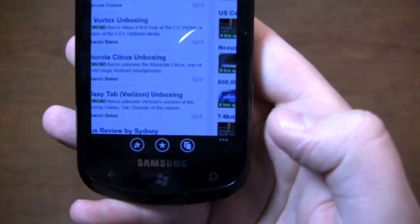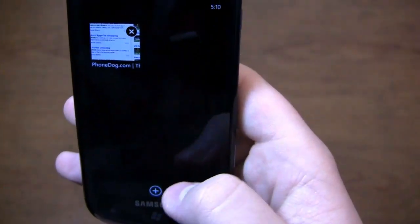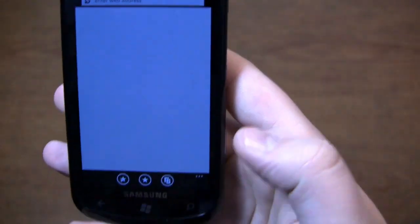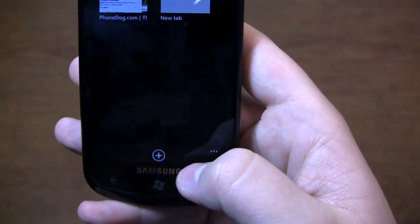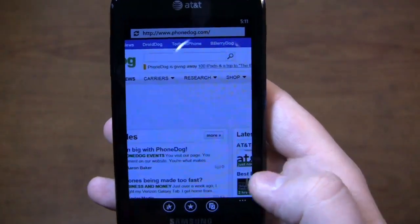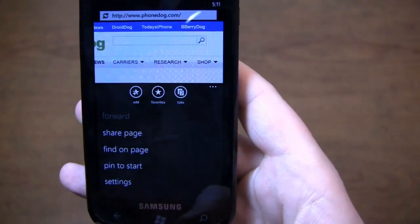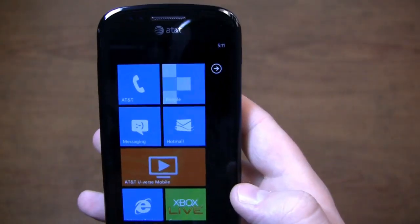As you can see at the bottom, you have your favorites, you can view your favorites, and then look at your tabs. We can open a new tab, and if we want to go back to PhoneDog, click on that, bring up PhoneDog, and that leaves it where we left off. Some nice browser touches. For a first-generation software platform, it's been pretty impressive.